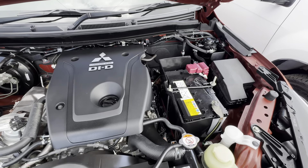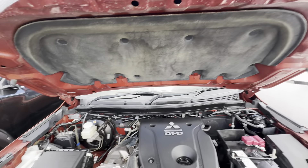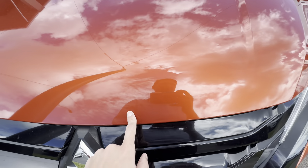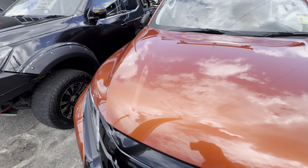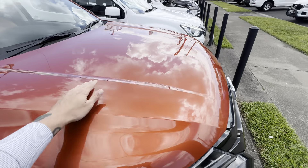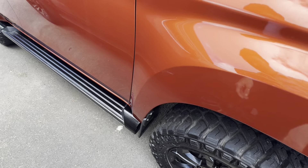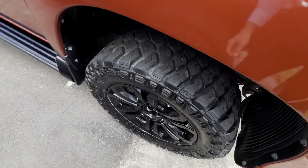First of all, just popping underneath the bonnet here — as you can see, all really clean underneath, nice and tidy. There's a very minor little stone chip just there that I wanted to point out, but otherwise other than a little bit of dirt it's all really clean. A couple of little stone chips here, but that's all just a bit of dust over the top. No dents or anything like that in the bonnet.